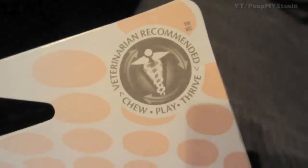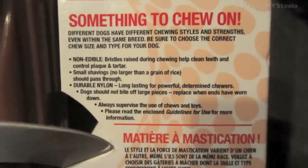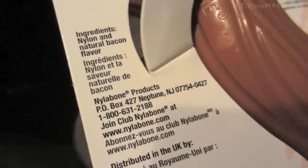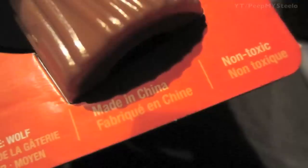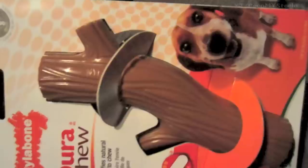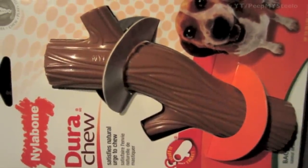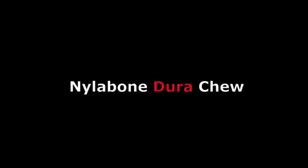You've got some features right there that you can pause and check out, and it's veterinarian recommended. You can see the different instructions in terms of the parts on there, as well as the ingredients that make up this particular chew toy. The size is wolf, made in China, and it's non-toxic — just a cool chew toy that's a little different, made by Nylabone, a trusted brand for chew toys for your dog.